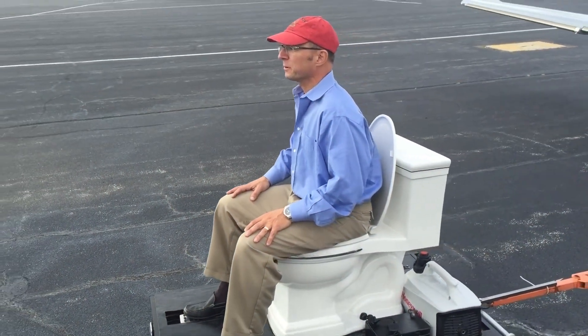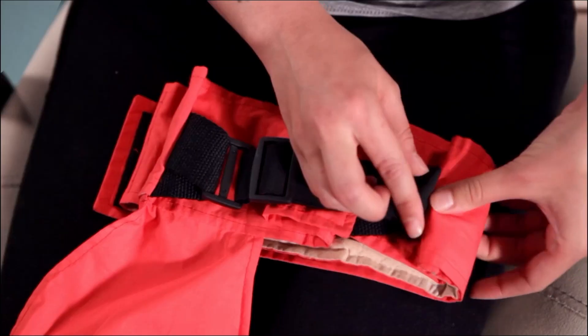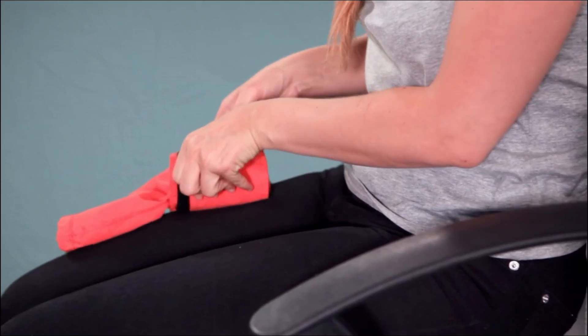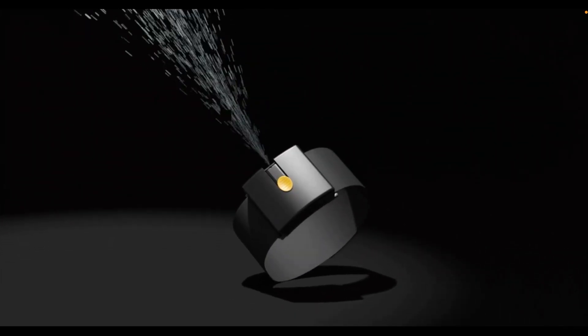If we have any travelers watching the video, we're glad to tell you that such cool inventions exist. Today, we will bring you 10 problem-solving inventions travelers should have with them. Let's get right into it without any delays.